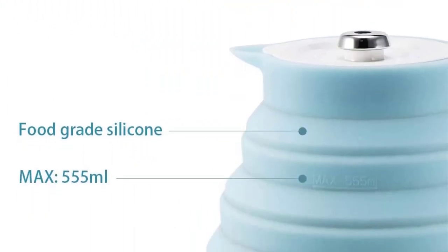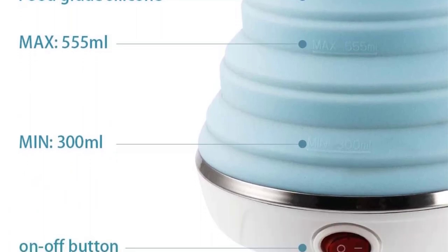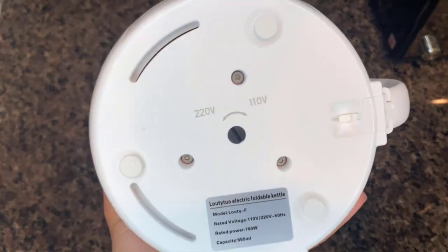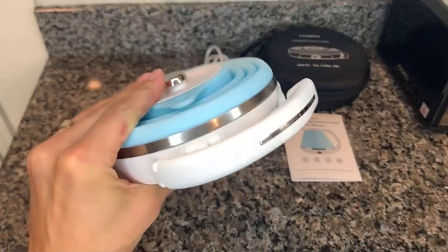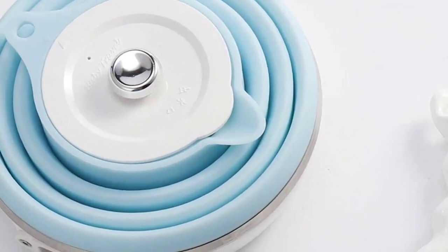It takes around 3 minutes for the kettle to boil, and once the water drops below 75 degrees, the water will be reheated. Make sure that if you don't have much water left in the bottom, you turn the kettle off. This kettle comes in black, blue, pink, and red. It comes with a zippable storage bag for easy storage without taking up much room.